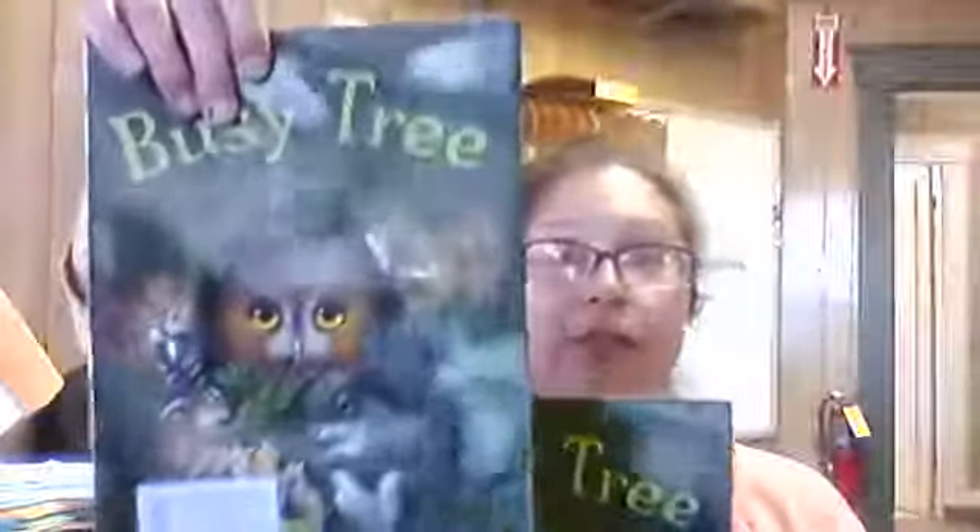The first thing we need to do is take off the jacket. On the front we've got all the animals in the tree, and on the back there's a giant tree. Usually when there's a jacket, what does that mean — is the book soft or hard? You can hear me knocking — hard book!